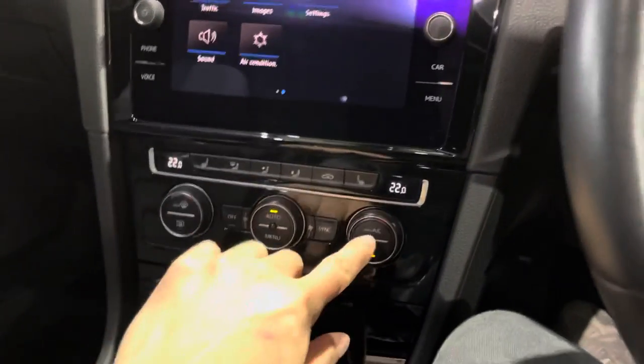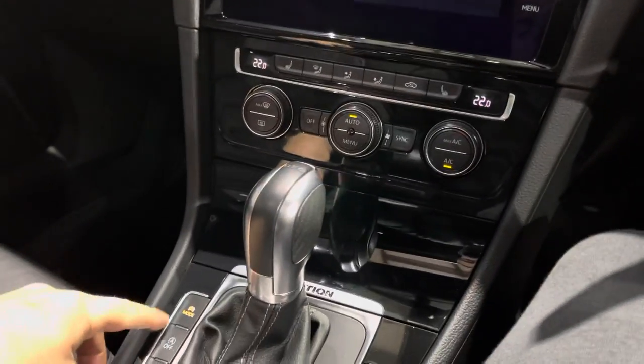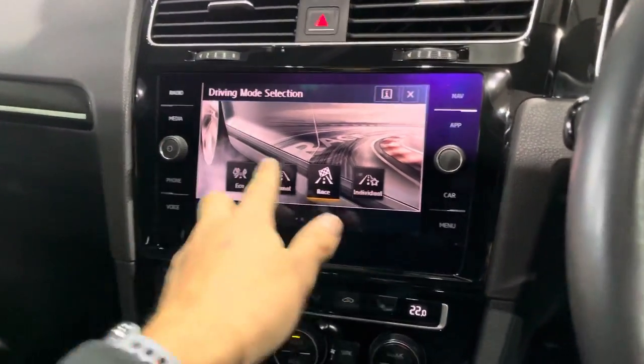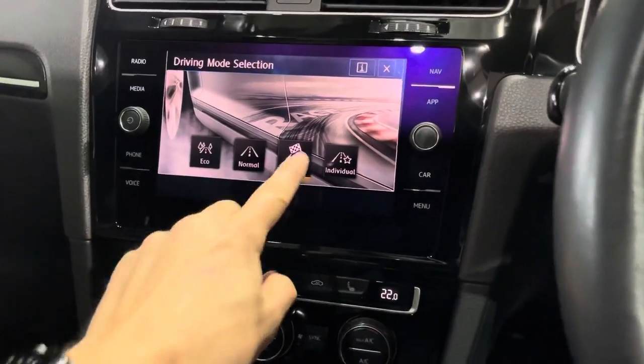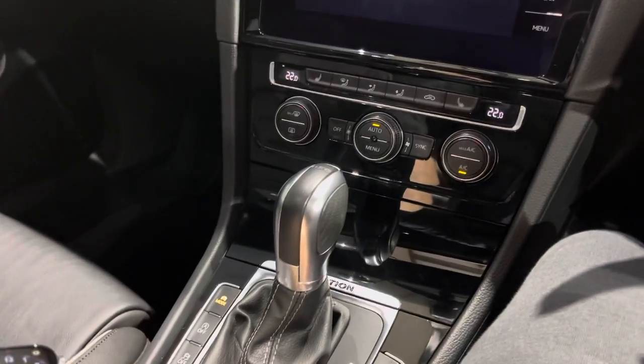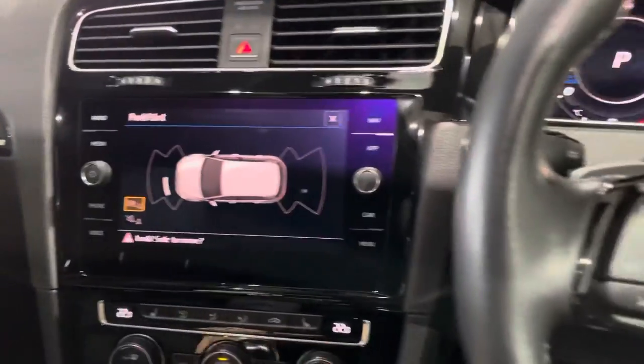You've got the heated seats, dual zone climate control, and various different drive modes: Race, Individual, Normal, Eco, Auto, and auto stop-start. Parking sensors front and rear with on-screen display.